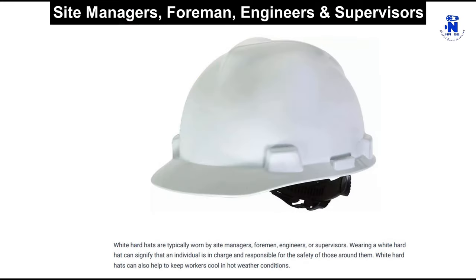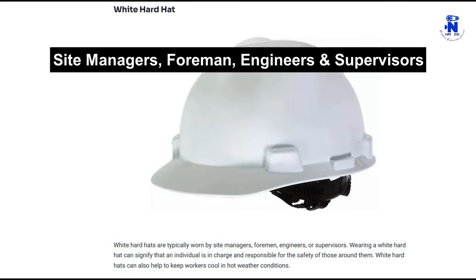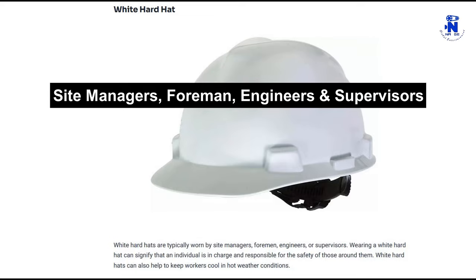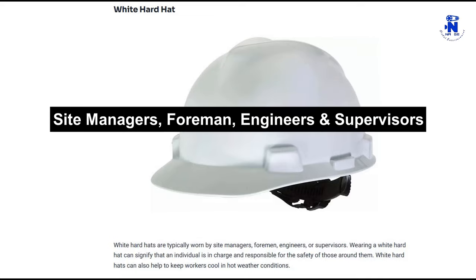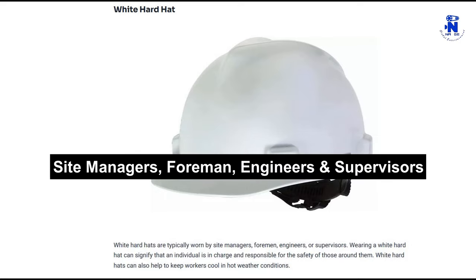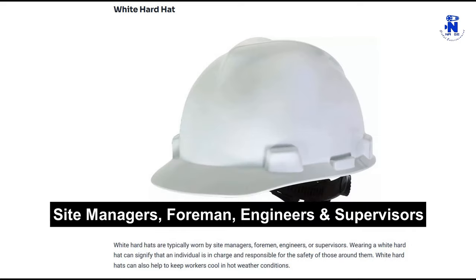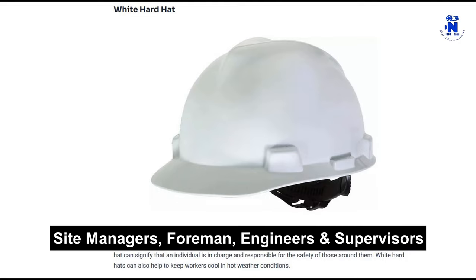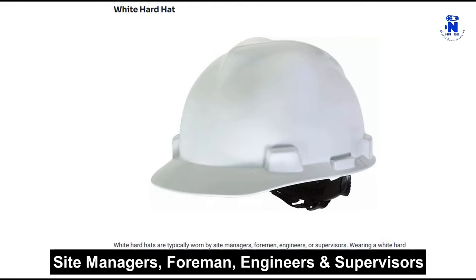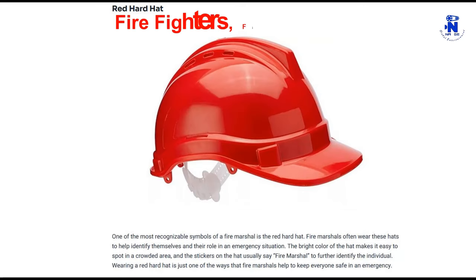White hard hats are typically worn by site managers, foremen, engineers, or supervisors. Wearing a white hard hat can signify that an individual is in charge and responsible for the safety of those around them. White hard hats can also help to keep workers cool in hot weather conditions.